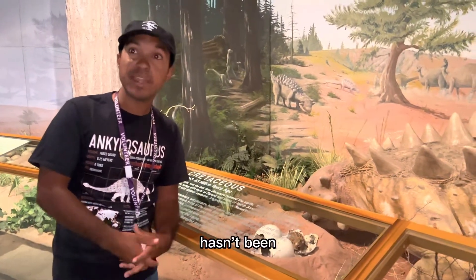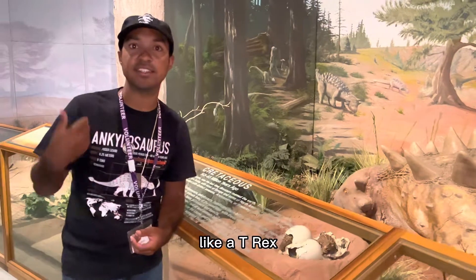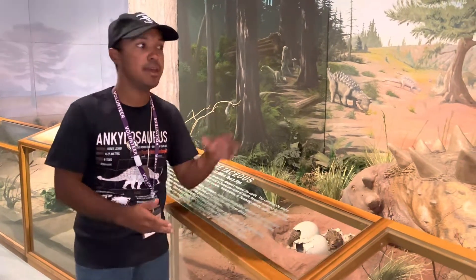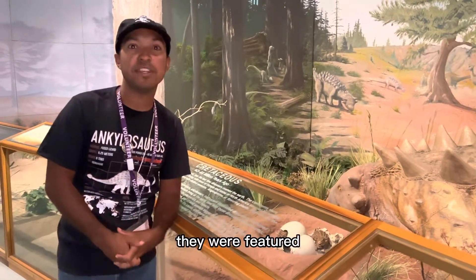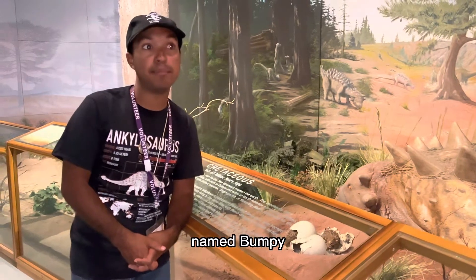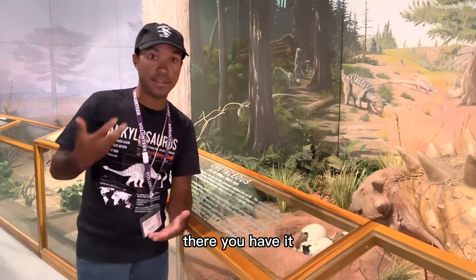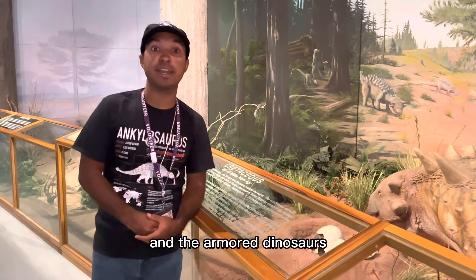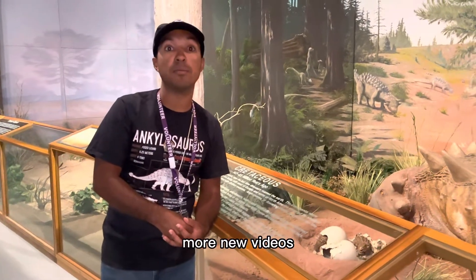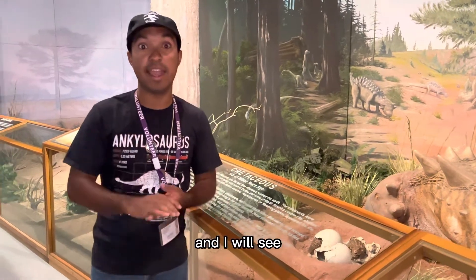Ankylosaurus hasn't been given as much popular media attention as tyrannosaurs or sauropods — everyone loves to see a T. rex, Allosaurus, Brachiosaurus, or Diplodocus on the big screen. But ankylosaurs were featured in the Jurassic World movies and the series Camp Cretaceous, where a character named Ben befriended a female Ankylosaurus named Bumpy. Ongoing studies will hopefully give them more popularity. So there you have it — the evolution of Ankylosaurus and the armored dinosaurs. Thank you for watching, and I'll see you next time.